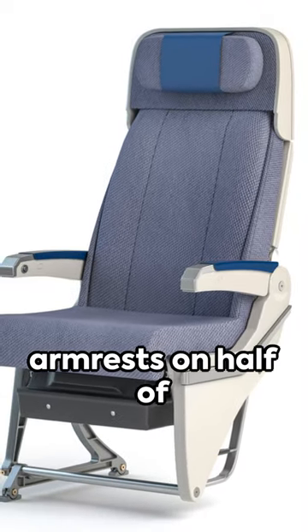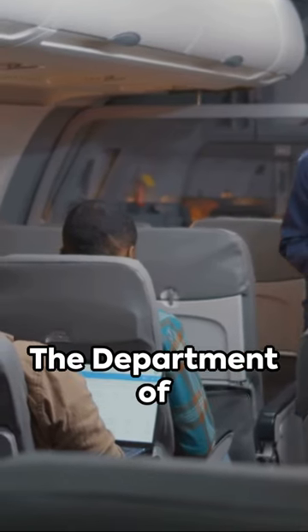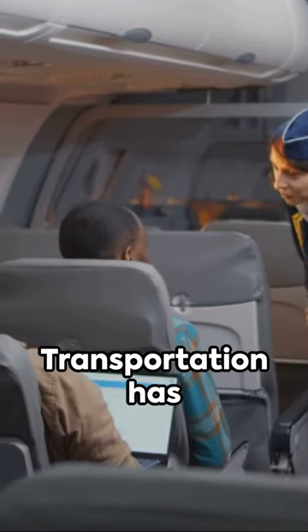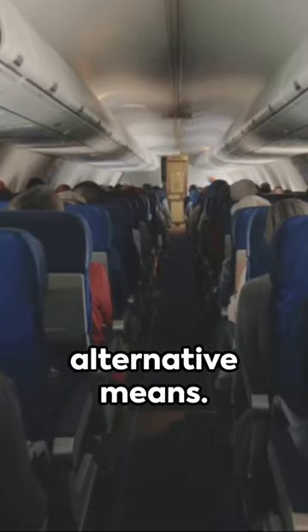Moveable aisle armrests on half of the aisle seats are a must if the aircraft has more than 30 seats. The Department of Transportation has given a nod to some airlines meeting this requirement through alternative means.